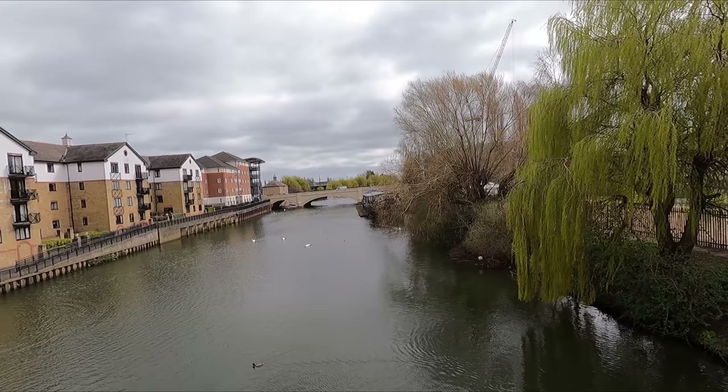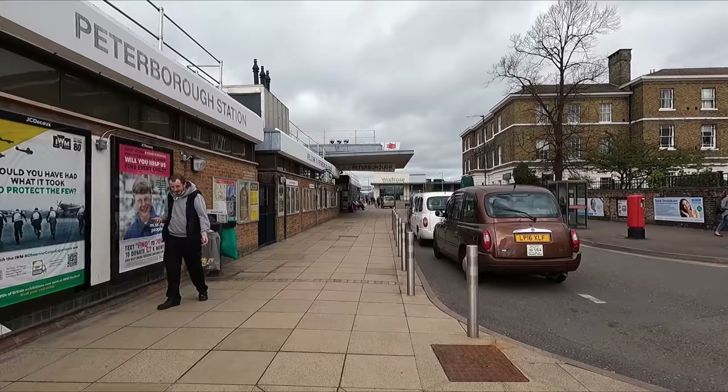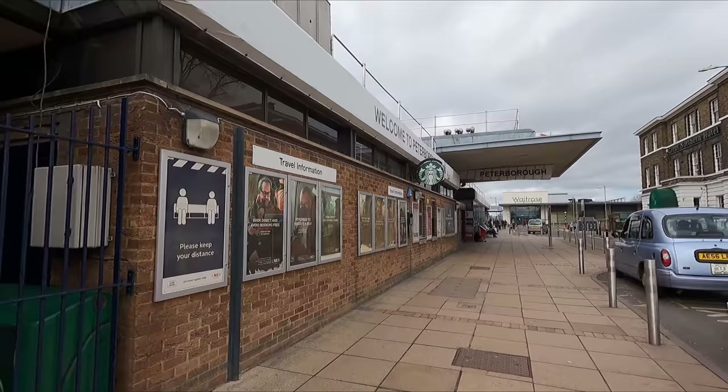After a short but pleasant walk from the tracked hovercraft we arrive at Peterborough station, which is also in close proximity to the city centre. The current station dates all the way back to 1850 but as you can probably tell just by looking at the building, it's been altered several times since.